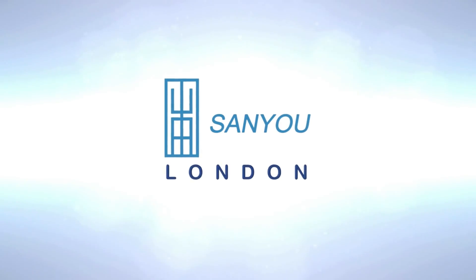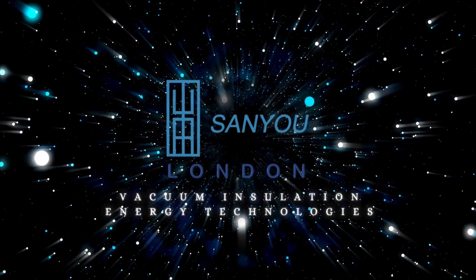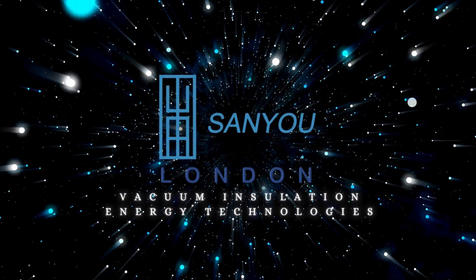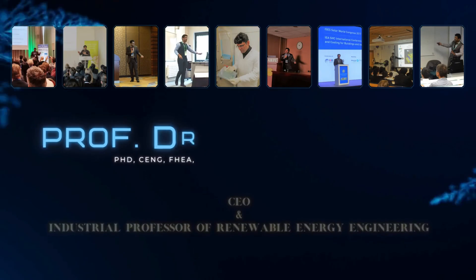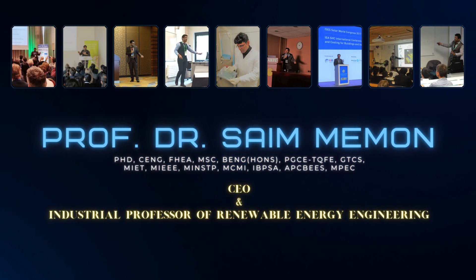Welcome to Sanyu London Private Limited, where our mission is to shape a sustainable net-zero energy future with our innovative vacuum insulation energy technologies. Located in the heart of central London, Canary Wharf, it is led by Professor Saim Meman, CEO and Industrial Professor of Renewable Energy Engineering.